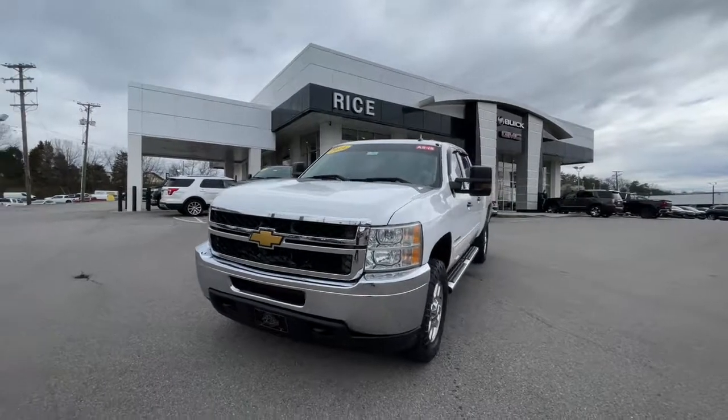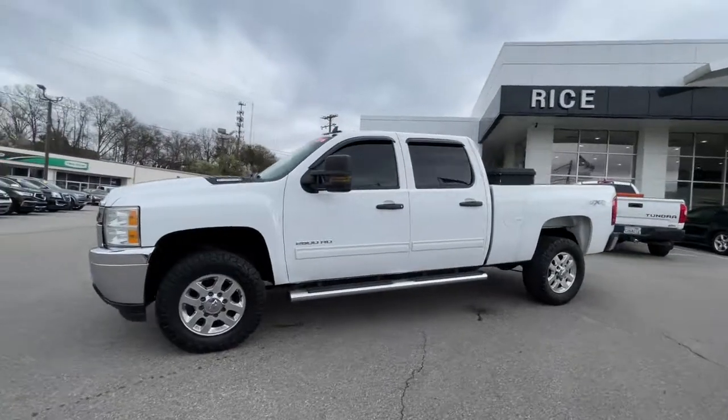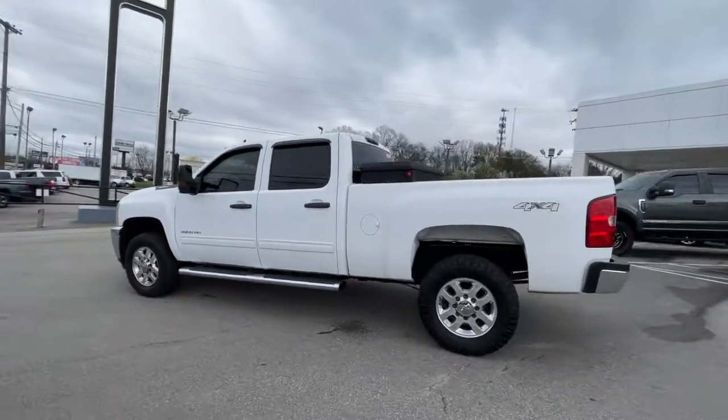Get into a car with value. 2014 Chevrolet Silverado. This vehicle still has fewer than 300,000 miles on the clock, so it won't last long.